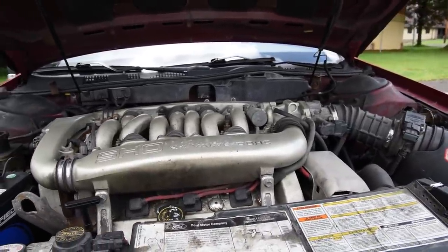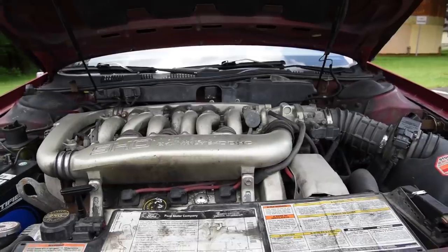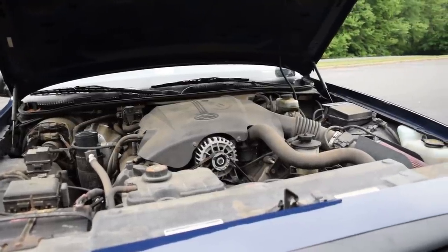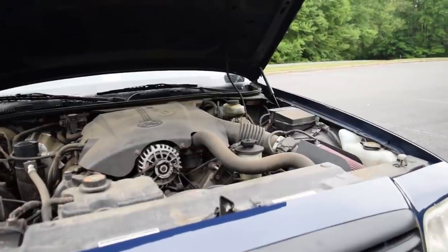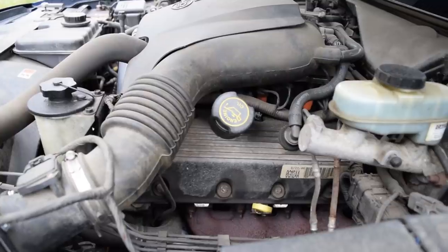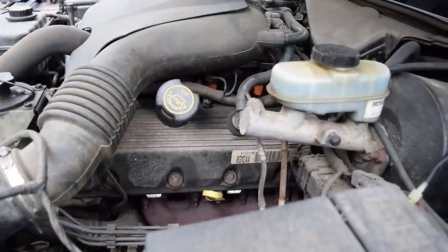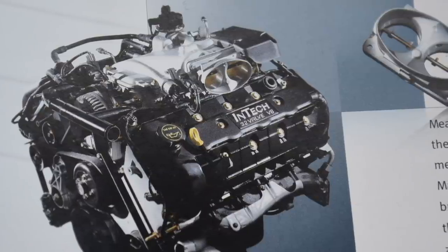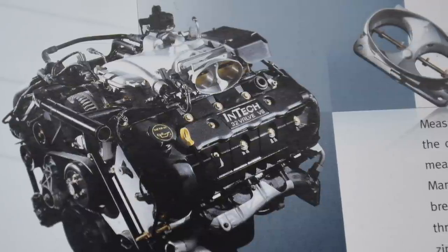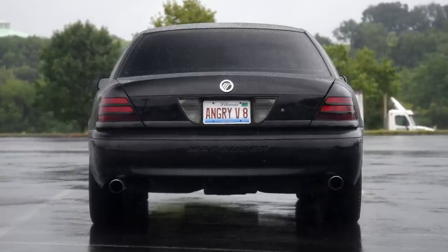So imagine our disappointment when Ford said they were making a replacement for the Windsor and we get all excited — and out comes this two-valve, single-overhead cam, slow-revving sad-gasm. And this is gonna be our Mustang engine? Oh man. It took Ford almost a decade to turn the 4.6 liter modular into the modern V8 we wanted from the jump, but they only put it on special cars. And this Marauder is one of them.